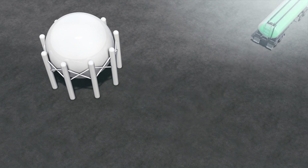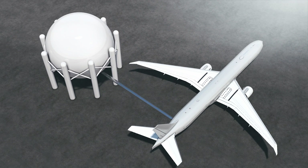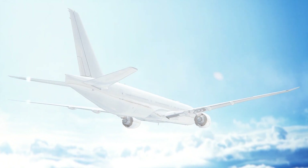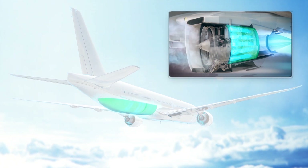Hydrogen is a gas that has to be cooled to minus 253 degrees Celsius to turn it into a liquid. That means it has to be cooled to minus 253 degrees before it is pumped into the plane, and it has to be kept at this incredibly low temperature in the plane and all the way into the engine.